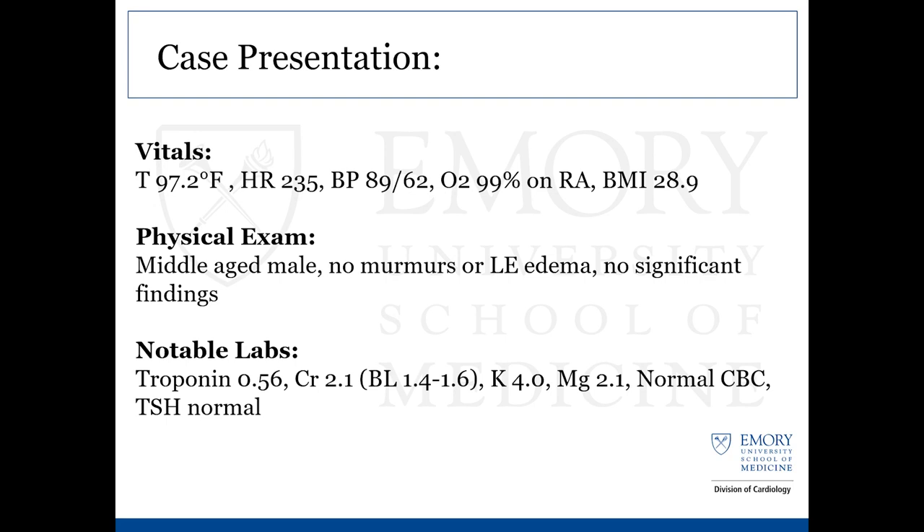On arrival to the ED, he was initially hemodynamically stable and asymptomatic, but quickly developed VT with a heart rate in the 230s, blood pressure 89 over 62, normal oxygen levels on room air, BMI of 29. On exam, really nothing very significant — no murmurs, no lower extremity edema, and unremarkable pulmonary exam. Notable labs on arrival: his initial troponin was 0.56, he had a mild AKI with creatinine of 2.1 where his baseline is about 1.4 to 1.6. Electrolytes were within normal limits with a K of 4 and a mag of 2.1, and a normal CBC and TSH.